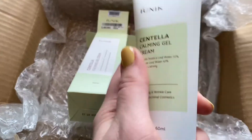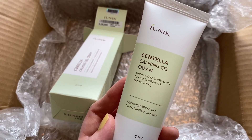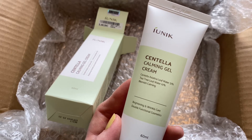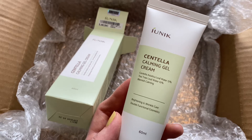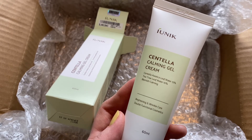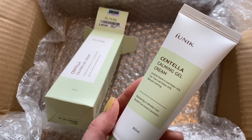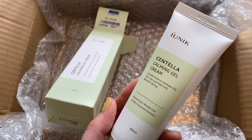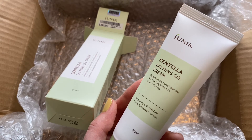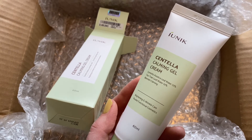iUNIK Centella Calming Gel Cream — awesome. I have so far a hit-and-miss history with iUNIK. I had their Snail Cream, which is great. Then I had their Peeling Gel, which would clump up on my jawline and only there — it worked fine everywhere else. I even tried it on the body because I couldn't use it on my face. It would just stick there and I'd have to basically scratch it off — it was horrible, and I never figured out why. I've tried it after shaving my face thinking maybe it was peach fuzz, but it happened only on the jaw. So I'm glad to have another iUNIK product to test.